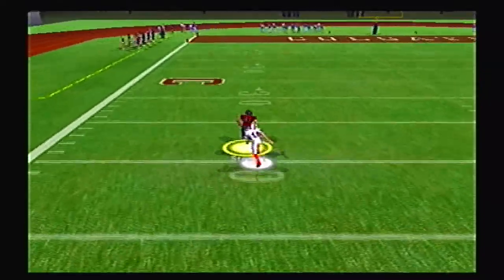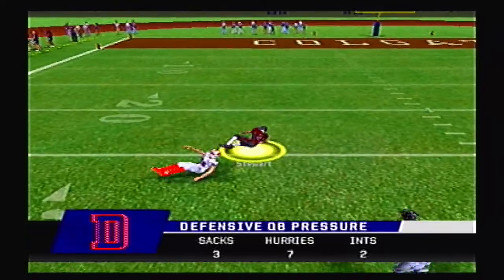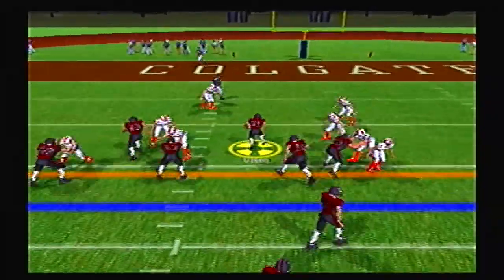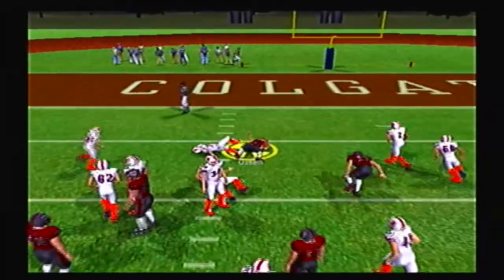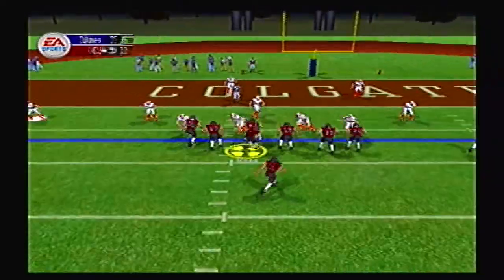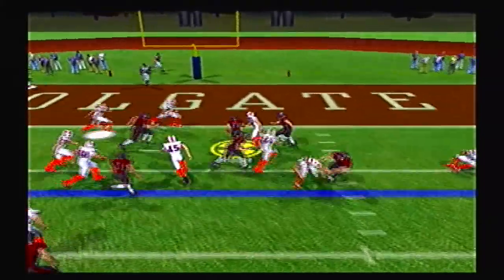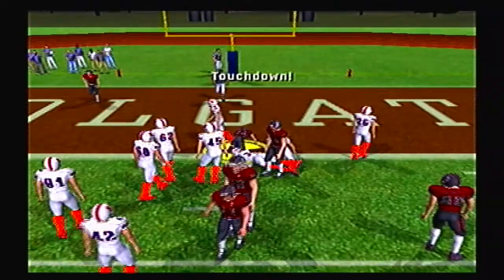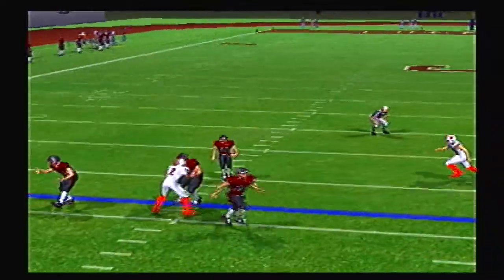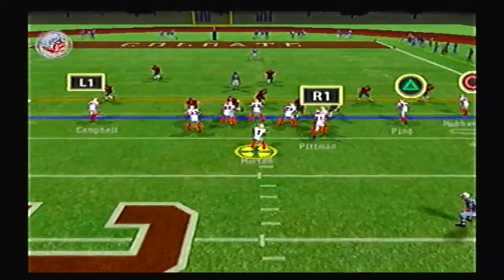Colgate goes deep on the first play of the second half — Stewart past the 30. Then Olsen up the gut, a big fullback breaking a tackle up to the 7 yard line. And there was a nice screen pass set up for a touchdown for Colgate, closing the gap to 18. It's 35-17.